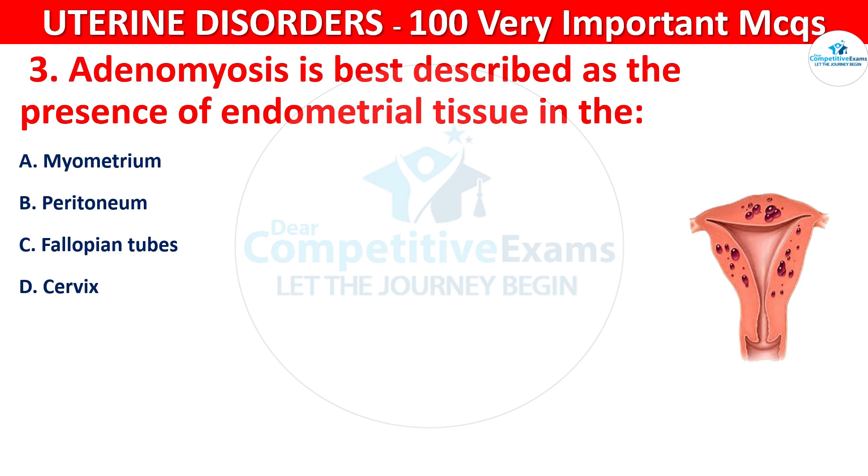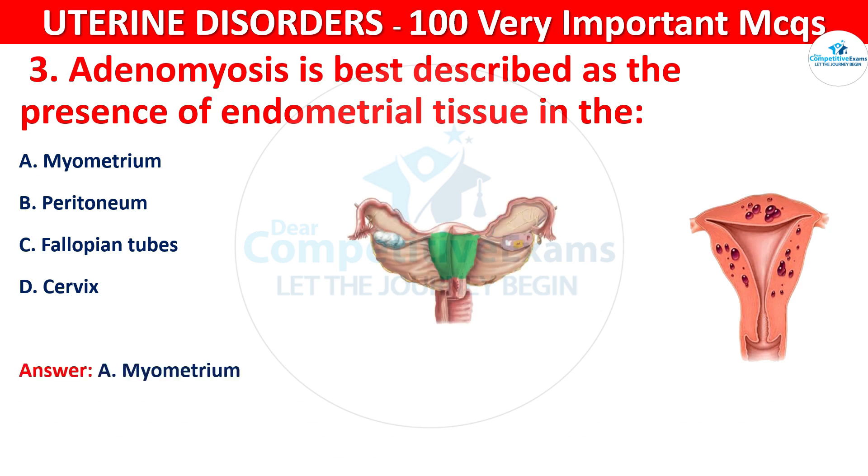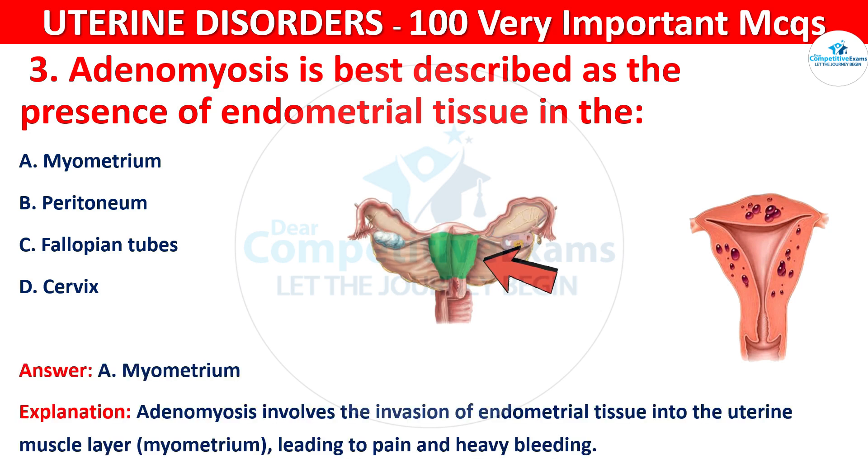The correct answer is A, that is myometrium. Adenomyosis involves the invasion of endometrial tissue into the uterine muscle layer, called the myometrium, leading to pain and heavy bleeding.